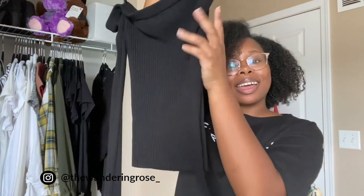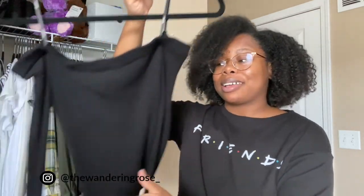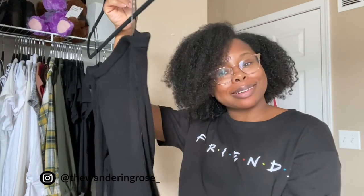Another fall basic is this black off-the-shoulder sweater top — not like the other off-shoulder one I mentioned. This is great to wear not only in fall but also in winter, so it's a multi-use piece. For fall, especially at night if you're going out with friends, this is a great option.